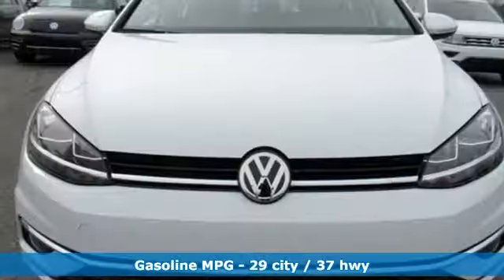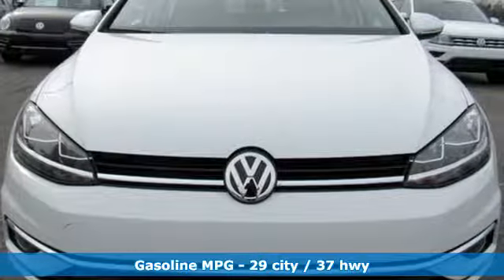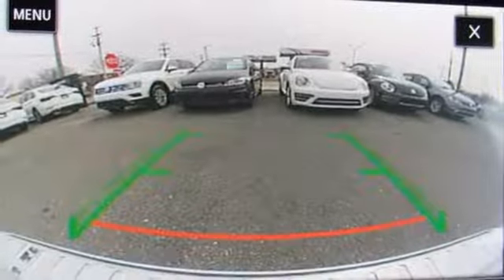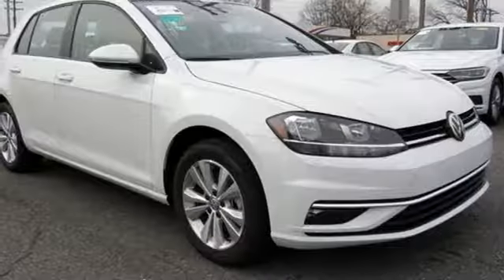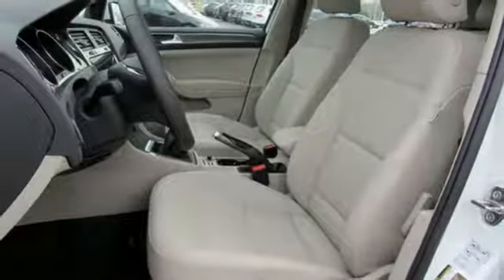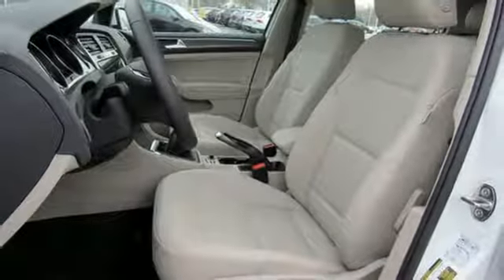Streaming audio, wireless phone connectivity, front heated bucket seats, smartphone wireless charging, leather steering wheel, turbo inline four-cylinder engine, aluminum wheels, gas pressurized shocks, and power heated mirrors.